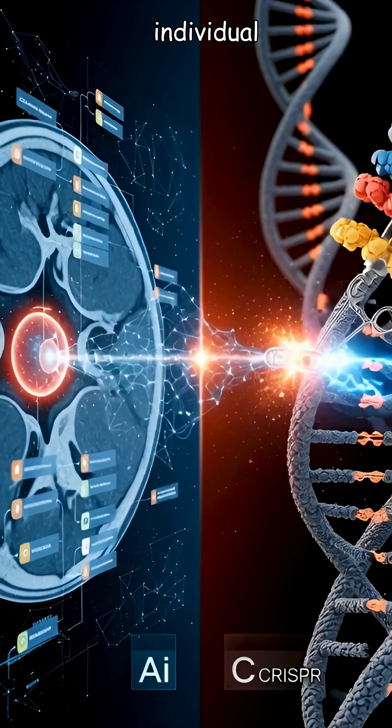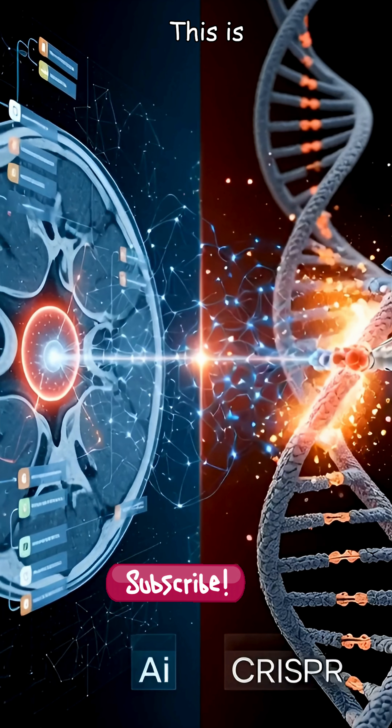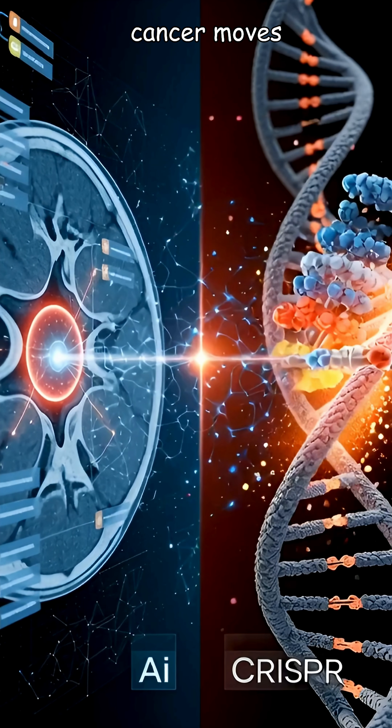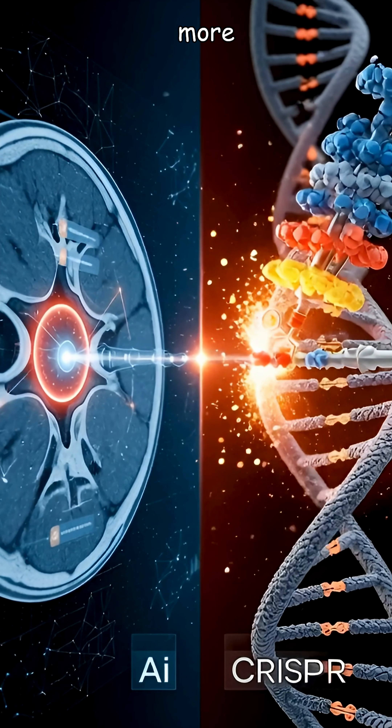How do they spread? By sending out seeds — individual cancer cells — that break off and travel through the bloodstream. This is metastasis, and it's when cancer moves to new parts of the body, becoming much more dangerous.